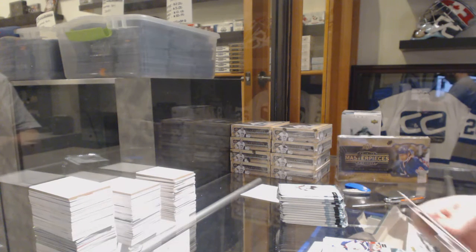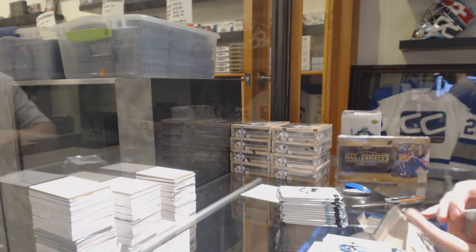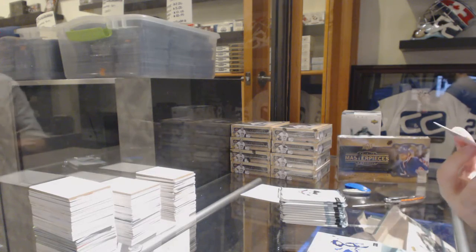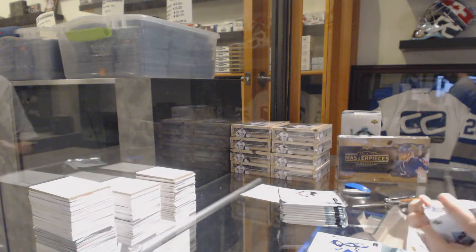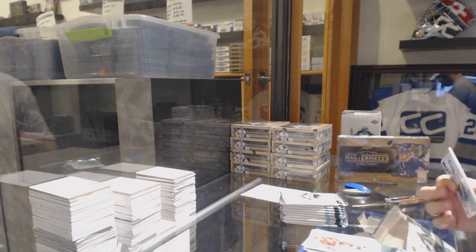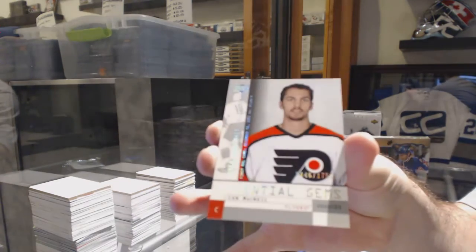Hope I can get something in here — we're kind of over so far. We got something in here — yes we did. We've got a Men Behind the Mask jersey card: Ed Belfour, Eddie Belfour. We've got a Potential Gems rookie numbered to 1750 — Ian McNeill for the Flyers.